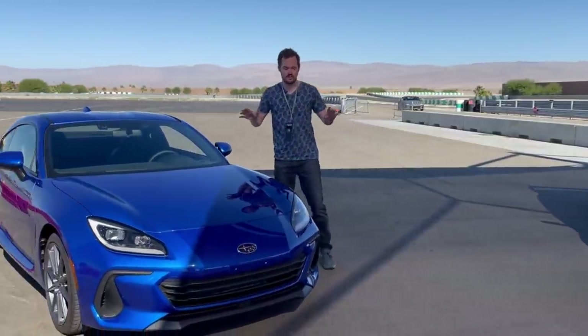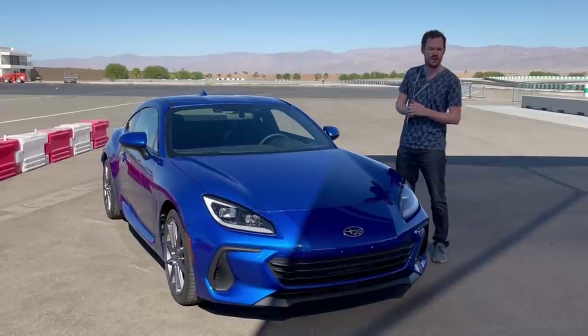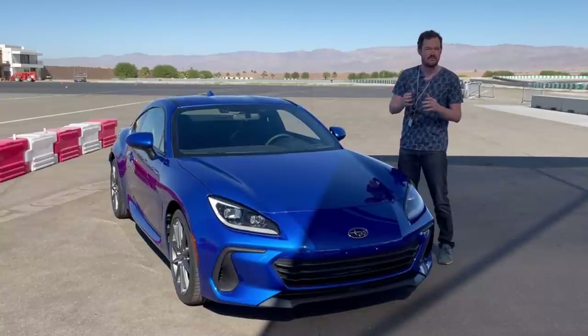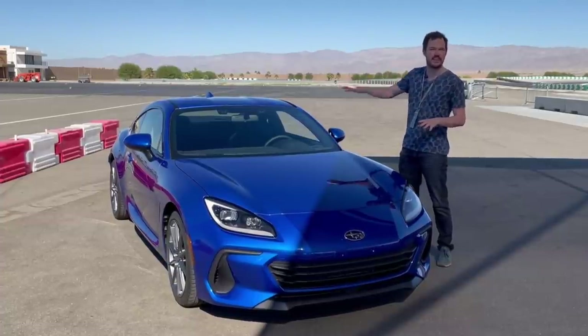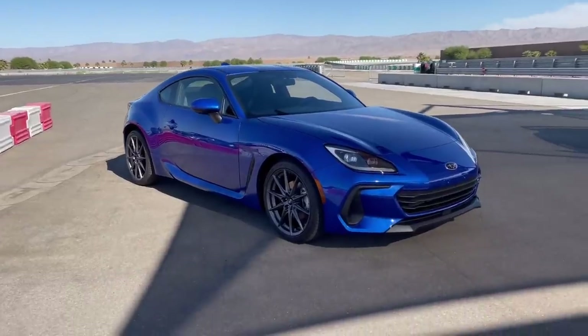This is Subaru's new rear wheel drive sports car and it's powered by a 2.4 liter flat four, making 228 horsepower and 184 pound feet of torque. That's an increase of about 15 horsepower and 30 pound feet over the outgoing vehicle. Just like the outgoing, it's going to be rear wheel drive with a standard six speed manual or an optional six speed automatic, and it looks the business.